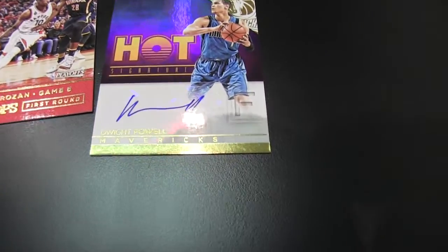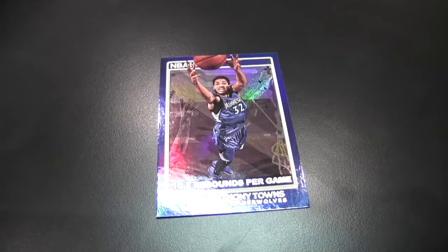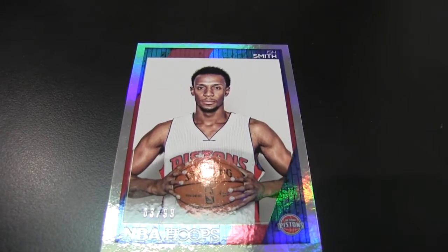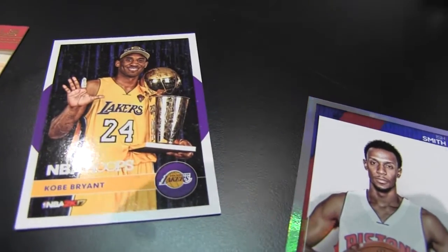Is it two autos in a jersey? I think it's two autos — I don't think there's any memorabilia in here unless it's on the hard end to get. DeMar DeRozan, number 216. And a Dwight Powell hot auto. I got two Maverick autos — Bogut and Powell. It's a regional box. Kyle Lowry 2016.